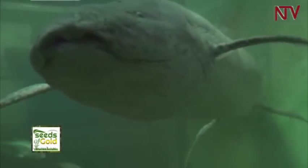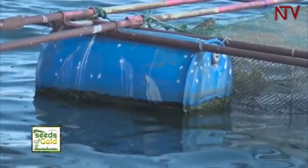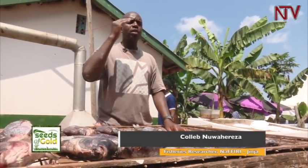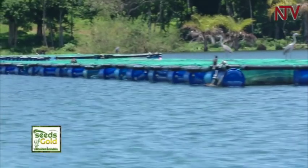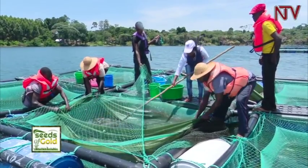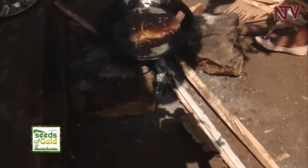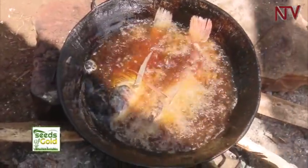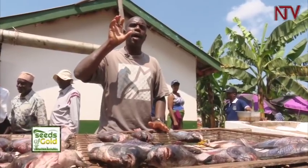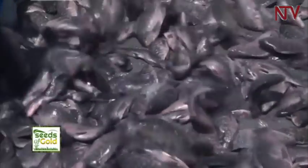A cage is a unit which comes in different sizes. We are demonstrating a cage of 2.5 by 2.5 meters, which we stock with 2,800 fish and grow them for about 6 to 7 months. These are fish of 7 months. A farmer doing cage fish farming can sell their products when they are fresh — this site has fish being prepared ready for consumption, and you can sell them at any time you want.